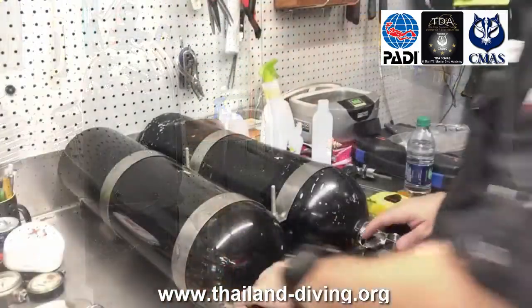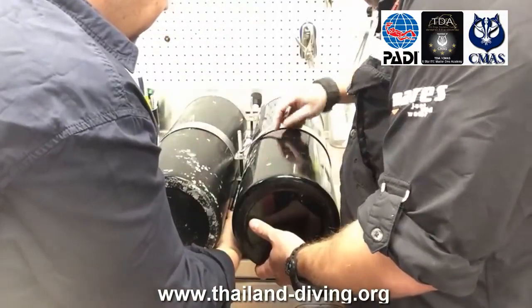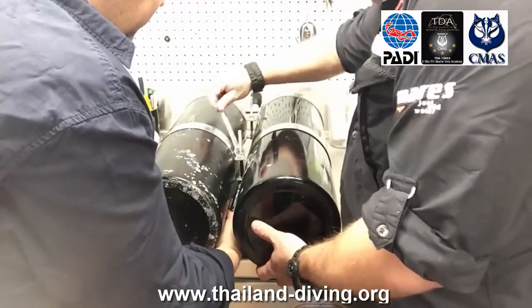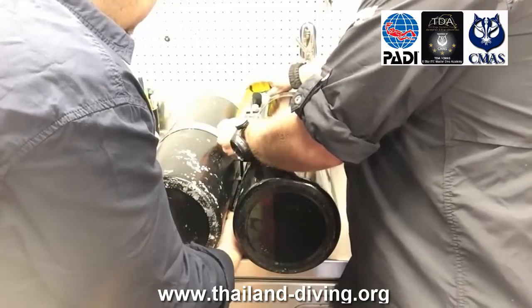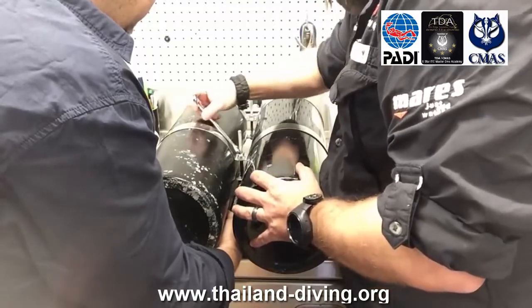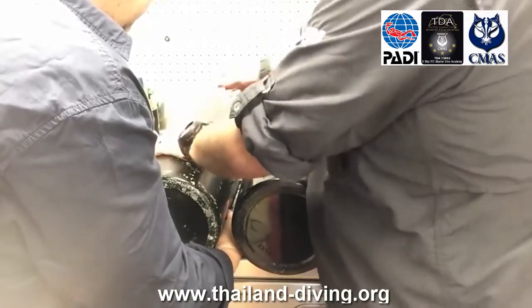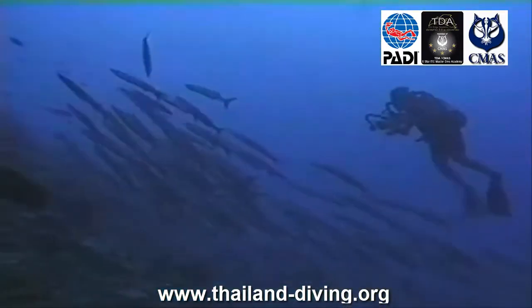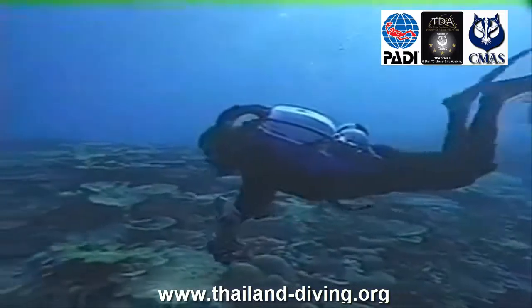Your PADI rebreather instructor will advise you about the type of rebreather you'll learn to use. After certification as a PADI Rebreather Diver, you'll need to qualify if you want to use a different rebreather model because procedures vary with each model. However, you don't need to repeat the entire course — just take a PADI Rebreather Qualifier program that focuses on the knowledge and skills needed for a different rebreather model. Your instructor will ensure all rebreathers used in PADI courses are third-party tested and meet a comprehensive list of manufacturer requirements.